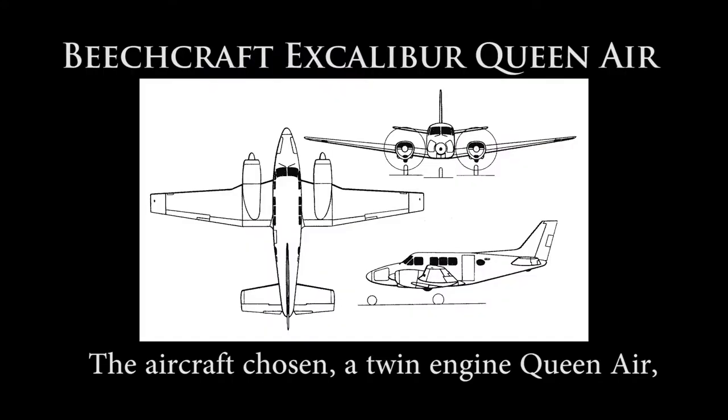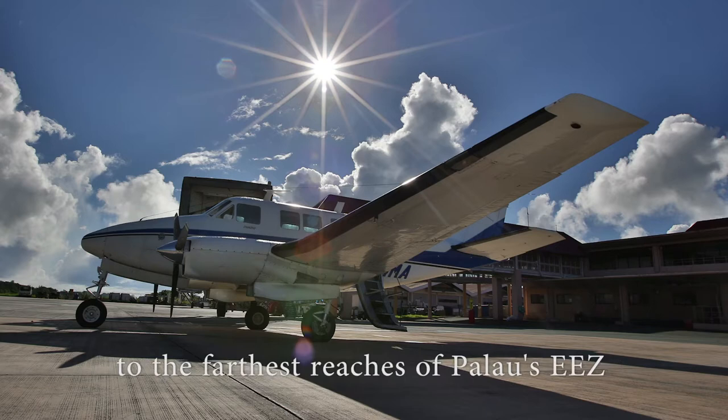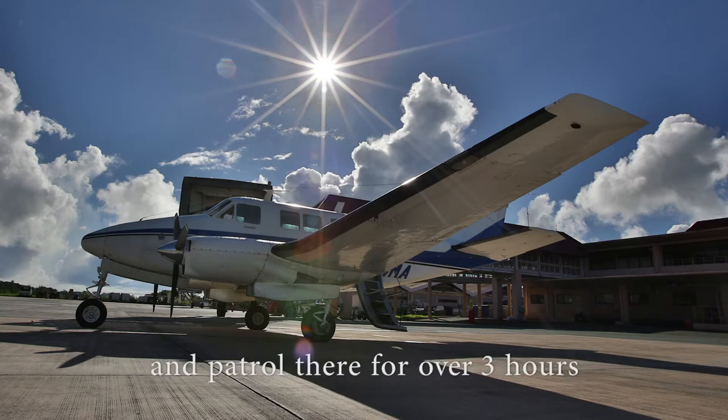The aircraft chosen, a twin-engine Queen Air, has good range — enough to fly all the way to the farthest reaches of Palau's EEZ and patrol there for over three hours.